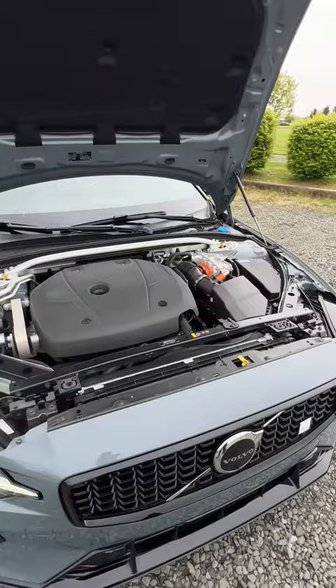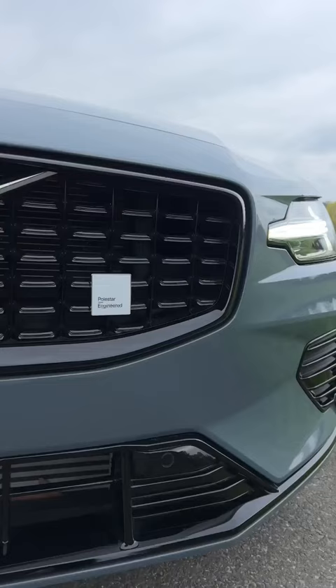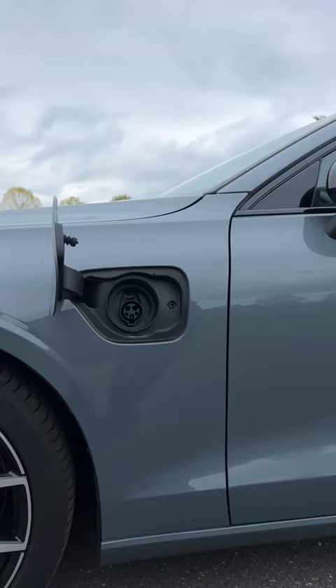Now, under the hood, you have a four-cylinder turbocharged engine, along with an electric motor, making a total of 455 horsepower. In the pure electric mode, this will do 41 miles on a full charge, and in Polestar mode, this will do 0 to 60 in 4.3 seconds.